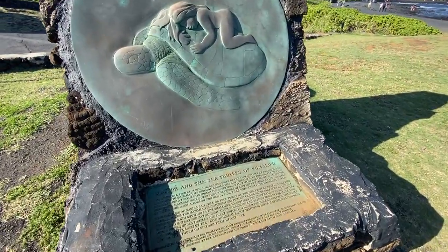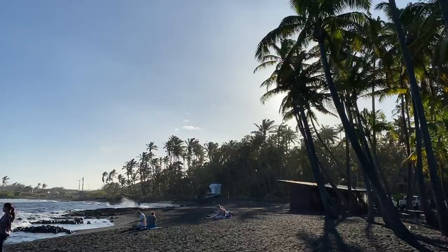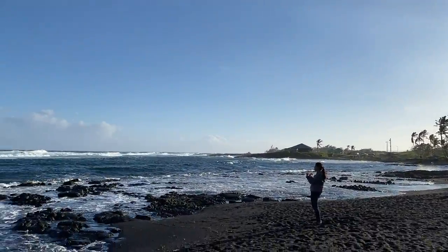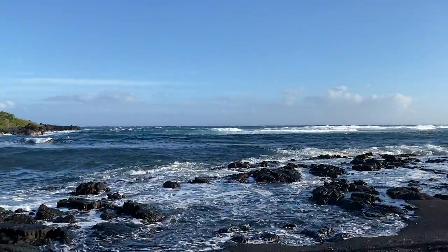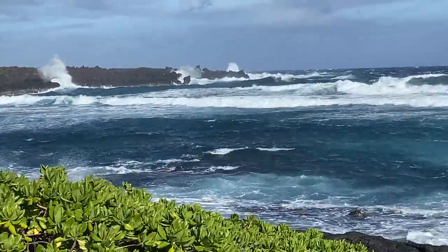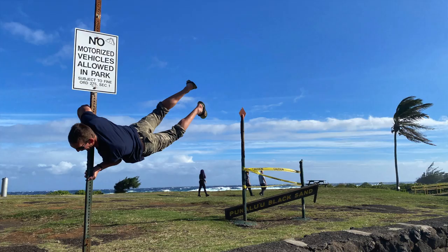Aside from that, it is a beautiful black sand beach. The beach is lined with tons of coconut palm trees. The water is blue, the palm trees are green, the sand is black — just a lot of contrast. Very, very beautiful. It was actually very windy the day that we were visiting.